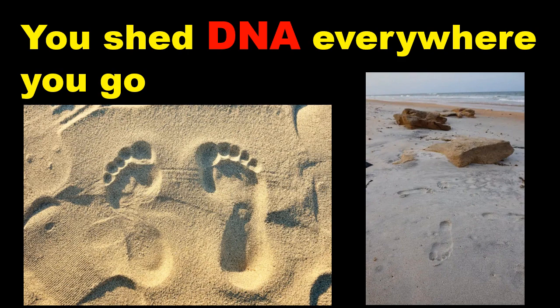Welcome to our video. You shed DNA everywhere you go. Trace samples in the water, sand and air are enough to identify who you are, raising ethical questions about privacy.